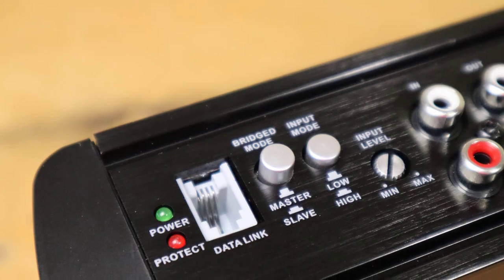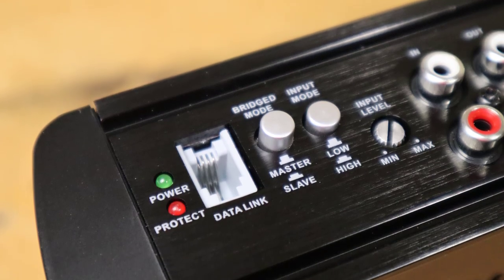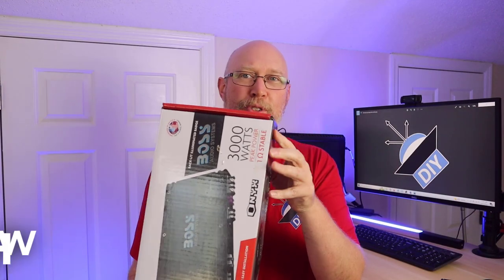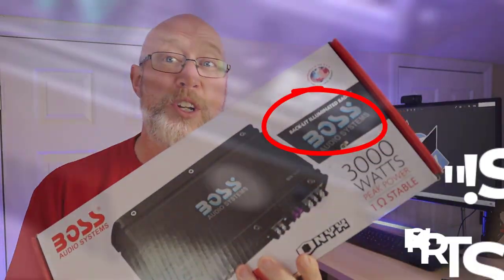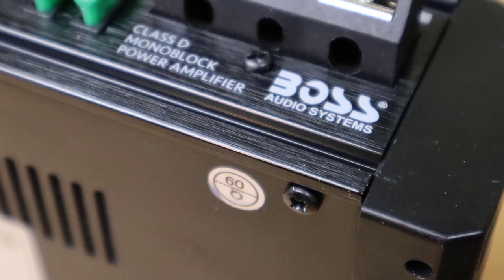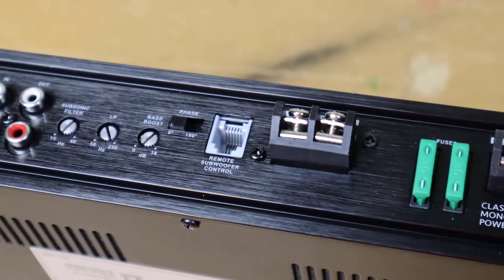You're going to pay more for the Boss amp and you're not going to get more performance. So remember: only pay more if you get more. Don't get too hung up on the brand name. 90% of you have got a smartphone in your hand — a quick Google search can tell you which brands are just making up numbers and which ones actually have realistic power numbers on the box.